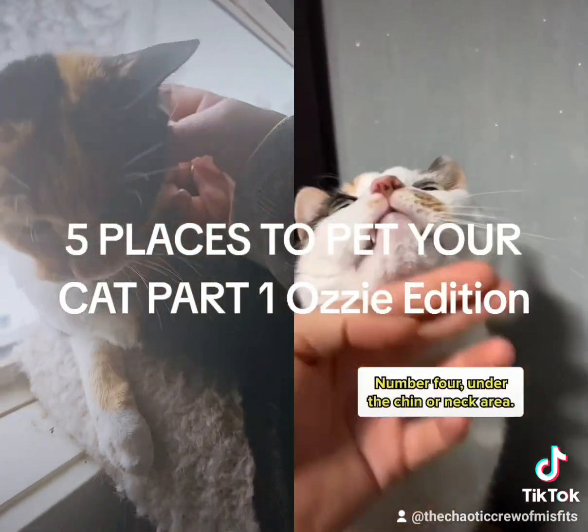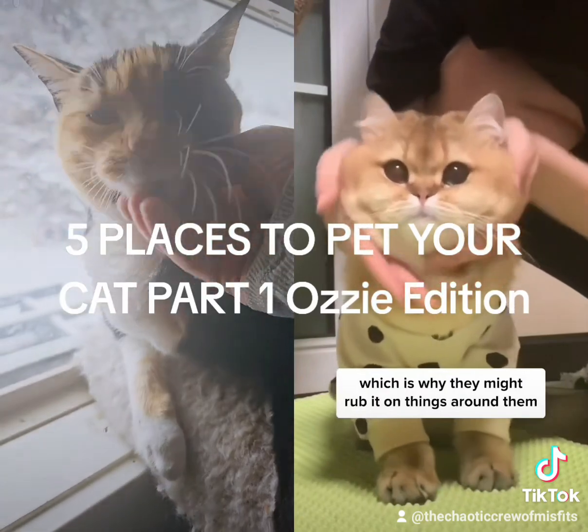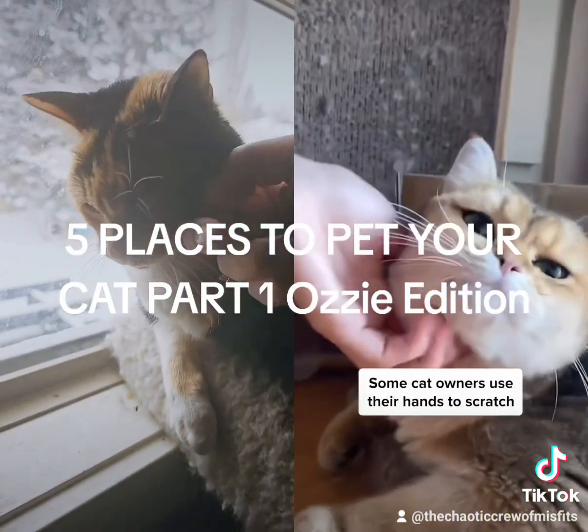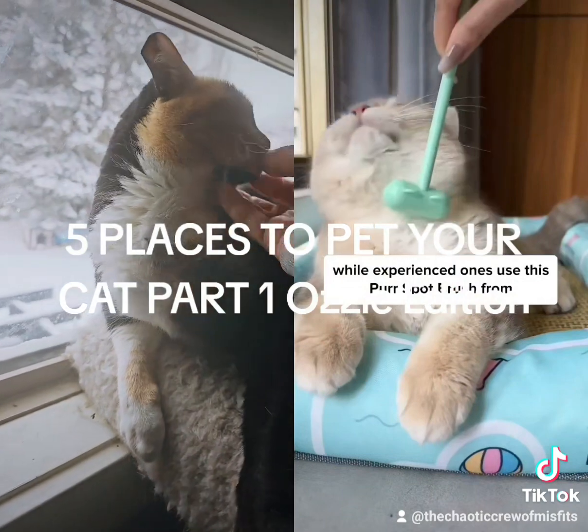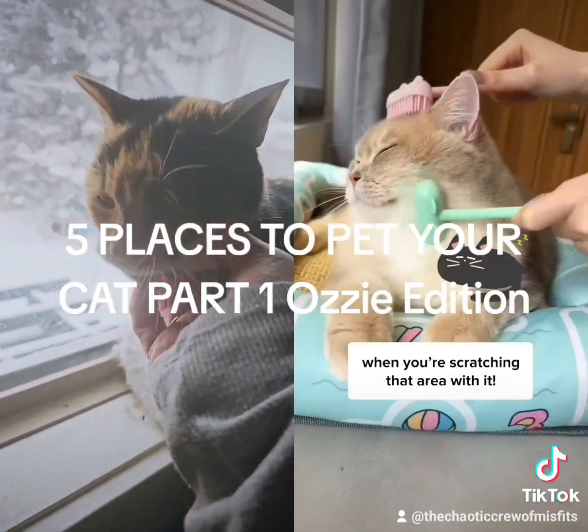Number 4: under the chin and neck area. Cats have lots of scent glands there, which is why they might rub it on things around them, including their owner. Some cat owners use their hands to scratch, while experienced ones use the Purr Spot Brush from Cuddles and Yow. Try one and see how they have their eyes closed when you're scratching that area with it.